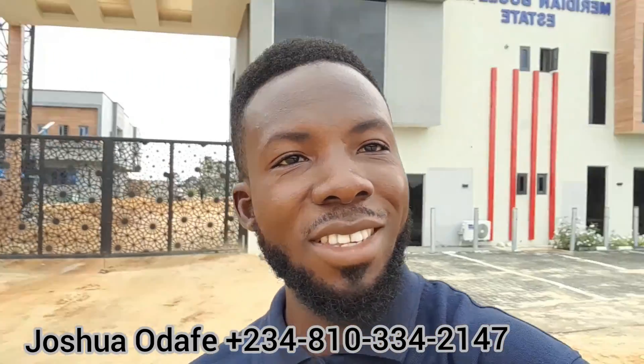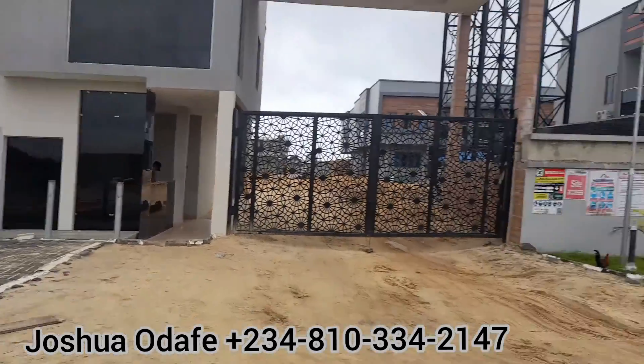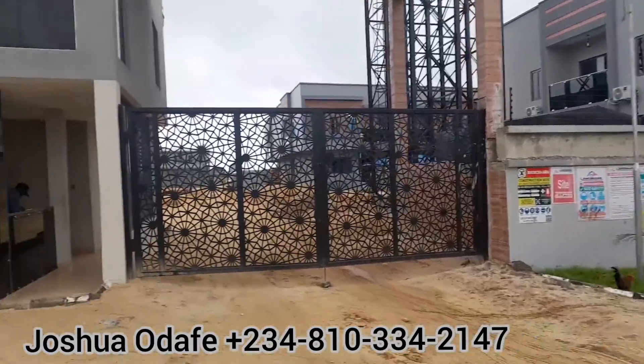Welcome to Meridian Bolivide. This is Meridian Bolivide — let me show you the wonders of designs. I'm going to take you inside right now.